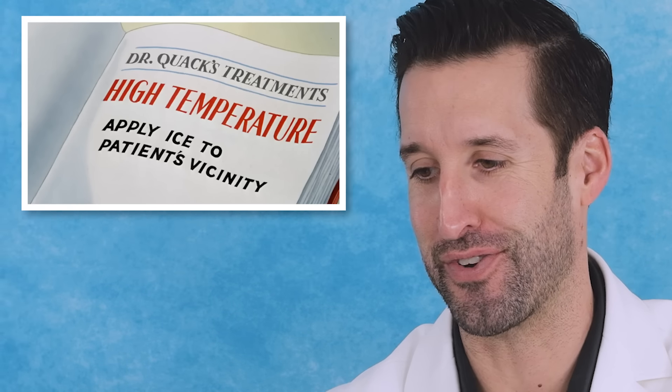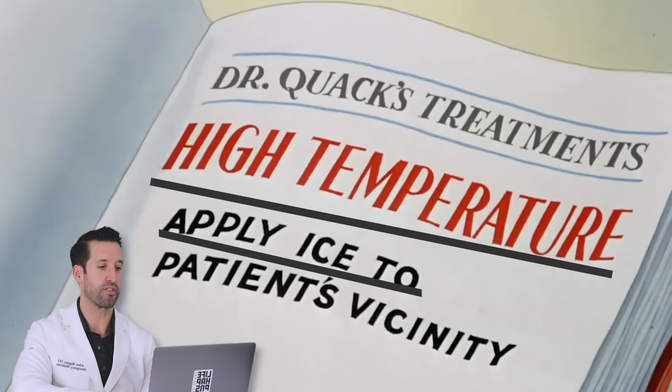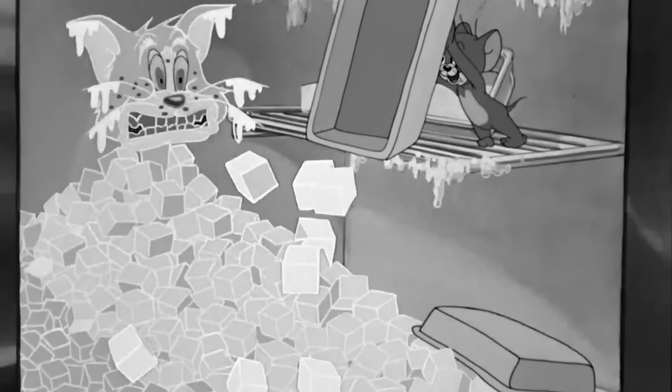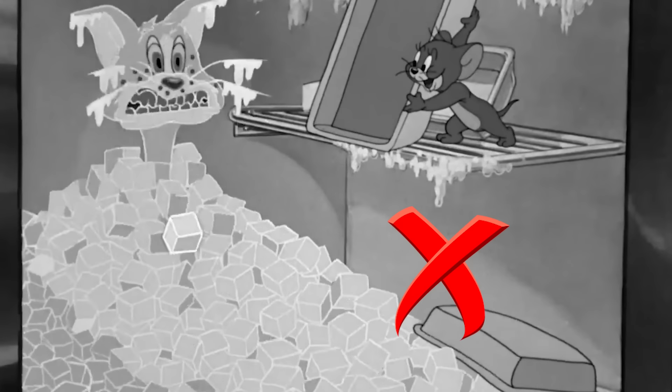Dr. Quack's treatment: high temperature — apply ice to patient's vicinity. There's actually measures we would do in the hospital. If somebody comes in hyperthermic, we'll apply ice or cold to certain areas of the body. Most of the time in medicine we do groin, armpits, neck to get everything to cool down quickly. We wouldn't do direct ice like this though — worry about frostbite or frost nip, and you can cause shunting of blood in different directions.